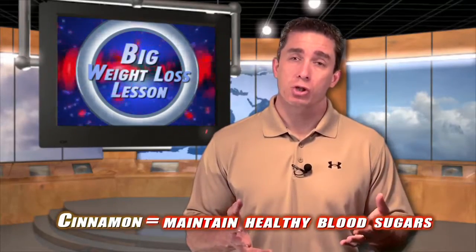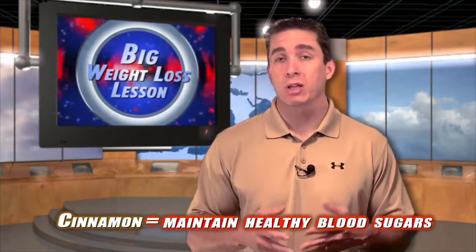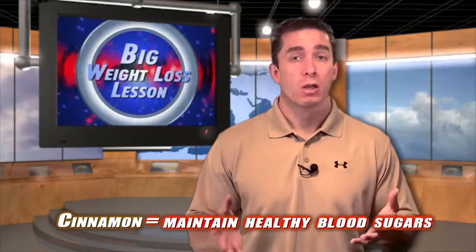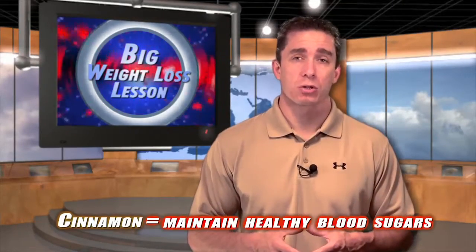The research shows that this is effective for those that already have normal blood sugars, and not those that have actually been diagnosed with diabetes or have abnormal blood sugars. So if you already have healthy normal blood sugars, cinnamon will actually help improve and continue to maintain those normal healthy blood sugars.